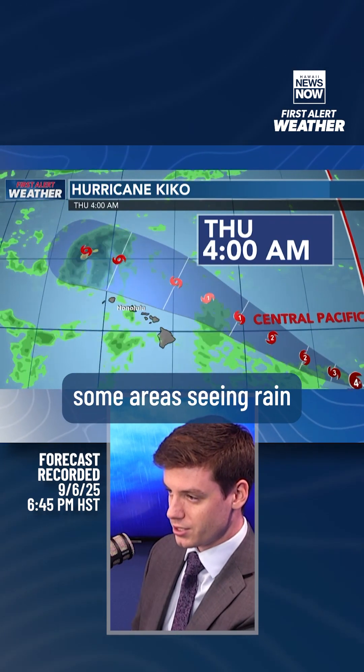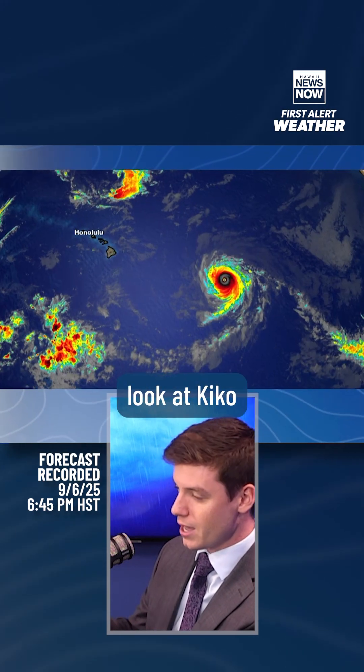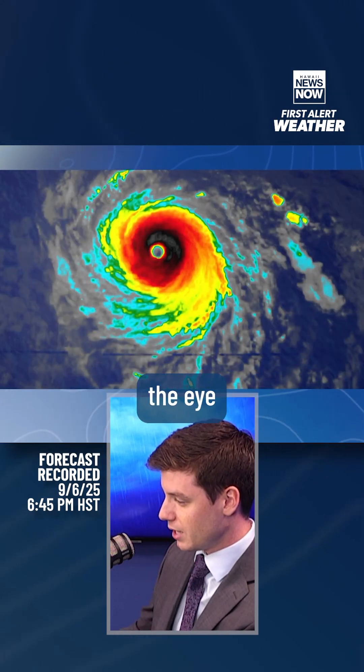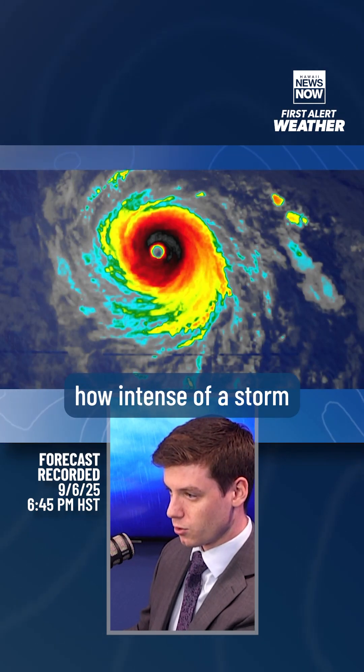It will be Category 1 and then a tropical storm as it's well to the north of the state. We may not even see rain in some areas in the latest weather models. I do want to take a quick look at Kiko on the satellite imagery because it looks very intimidating. You can very clearly see the eye on the satellite scan, just showing how intense of a storm it is.